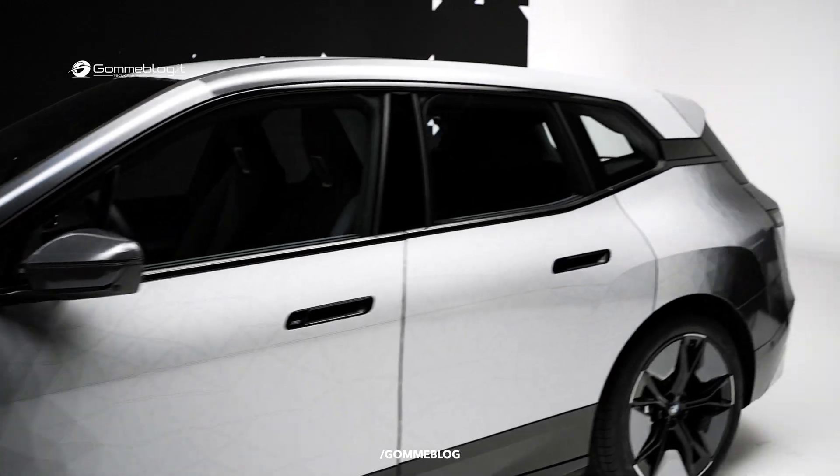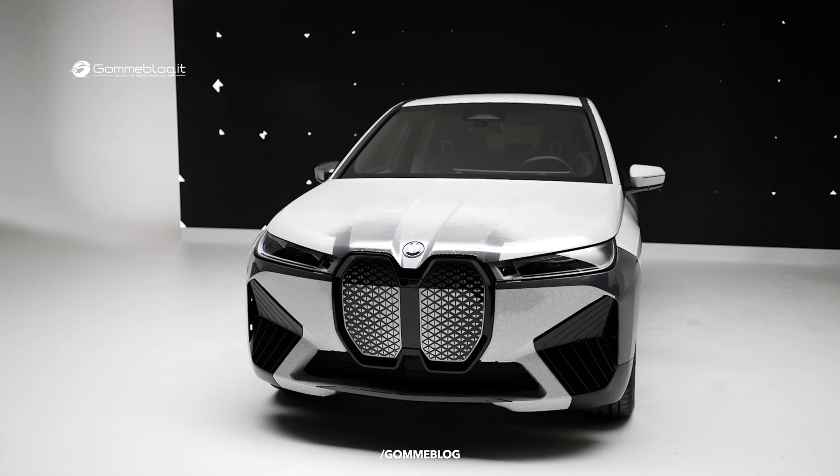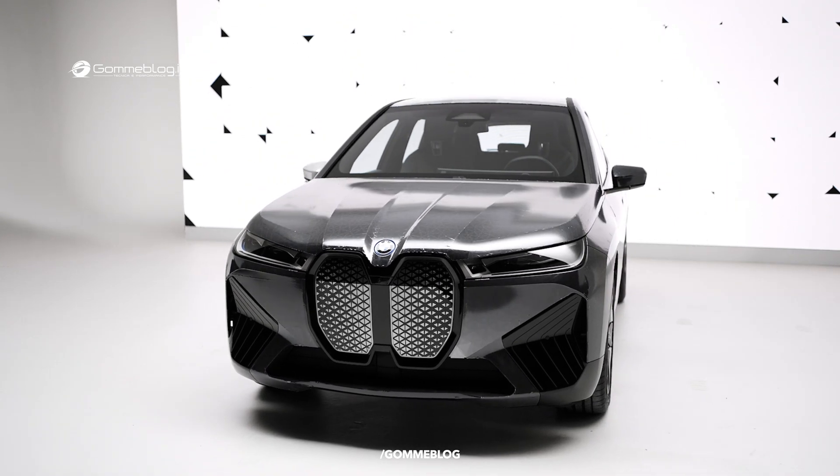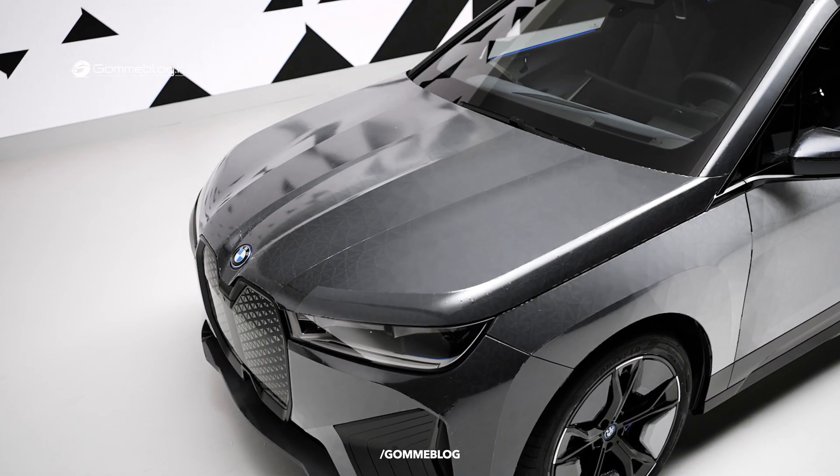The first is personalisation, self-expression — you choose the clothes you wear in the morning, you choose your social media status, you choose the colour of your car. Another benefit of e-ink is we can show information on the exterior of the car.